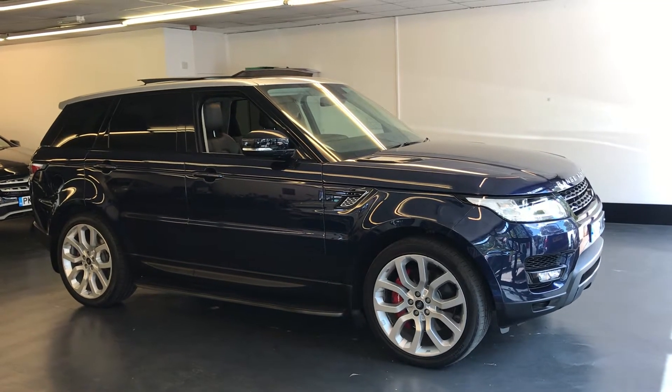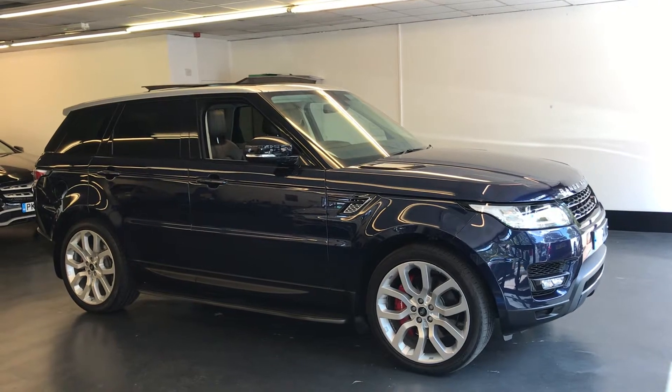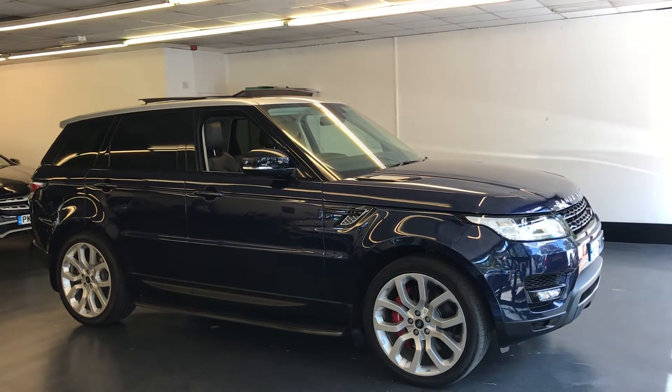Here we have the Range Rover Sport. This is the HSE Dynamic. I'll do a quick video walking around the car so you can see the excellent condition this car is offered in.